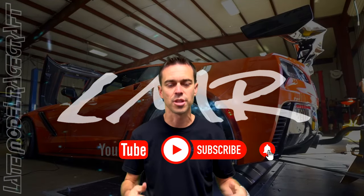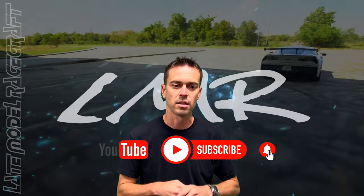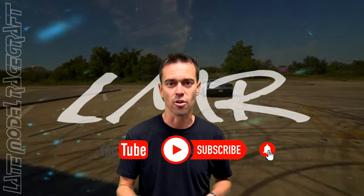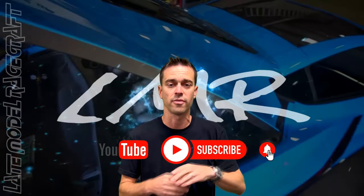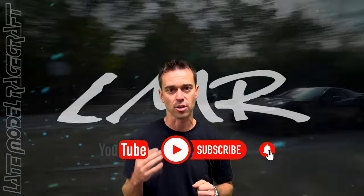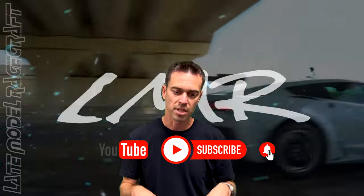Thanks for watching this video, guys. If you're new to the channel, please hit that subscribe button and give it a like if you liked it. Please turn on bell notifications for future content — we have cool stuff in the pipeline that you're going to want to see. Please comment below.